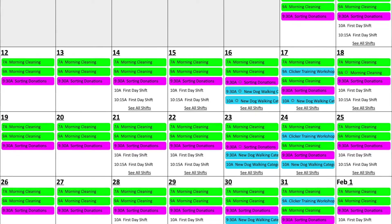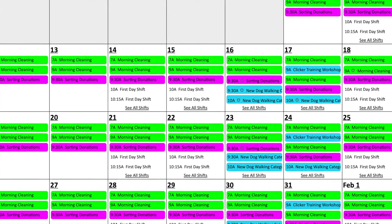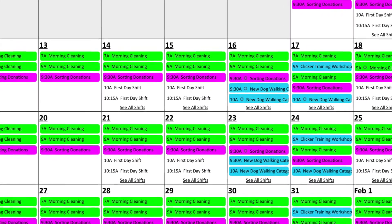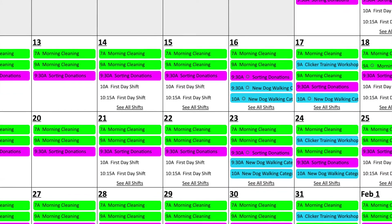When you have finished the quiz after this video, please sign up for a shift titled "new dog walking category assessment." A staff member will assess your skills with a dog in this category and then give you the approval sticker on your badge so you can start walking dogs in the category.